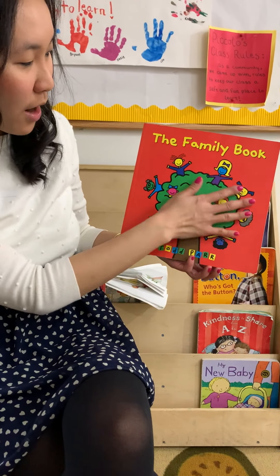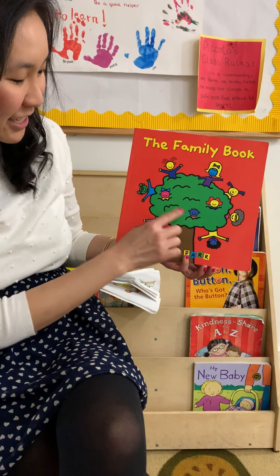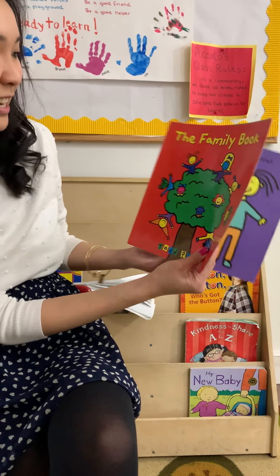This is a wonderful tree full of plenty of family members. I am so excited.